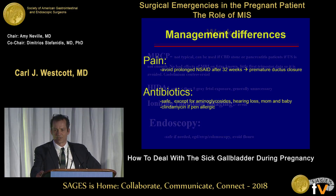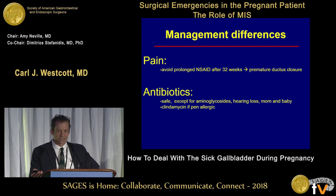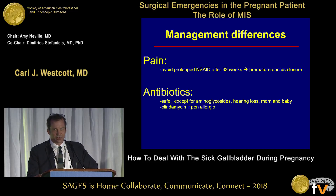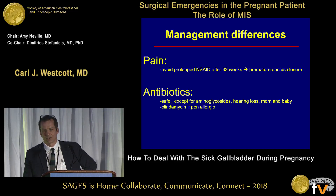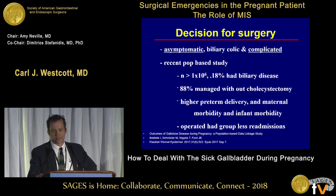A couple of differences in management of these patients: you treat their pain with opioids like everyone else, and those are safe. But if you're going to use NSAIDs, you shouldn't use them in a prolonged pattern after 32 weeks because of an association with early closure of the ductus arteriosus. Antibiotics are generally safe in pregnancy, but there's a trend in the literature to suggest avoiding aminoglycosides, since they can lead to hearing loss in mothers and babies if overdosed.